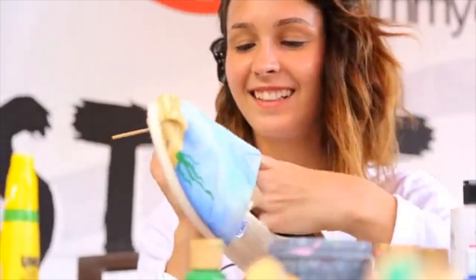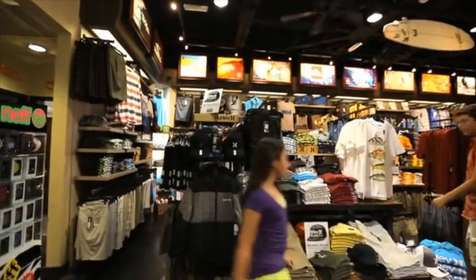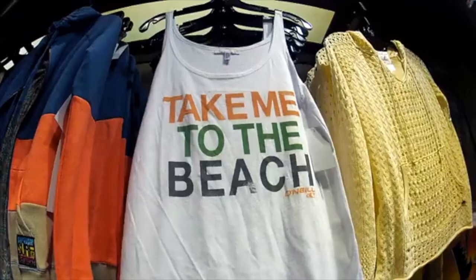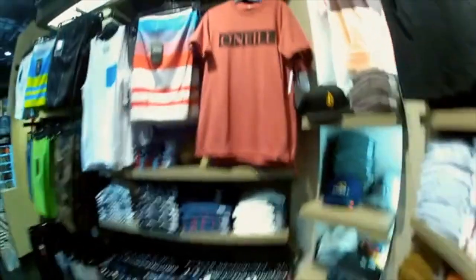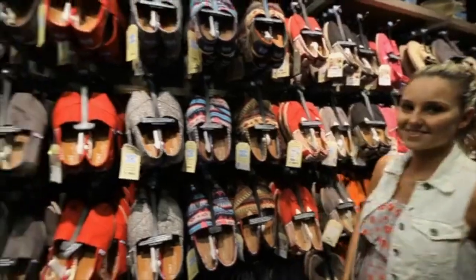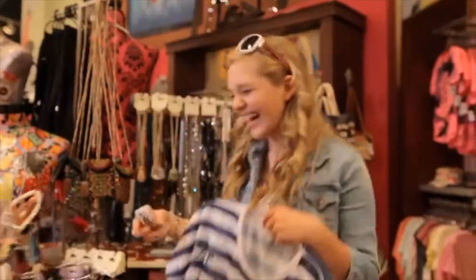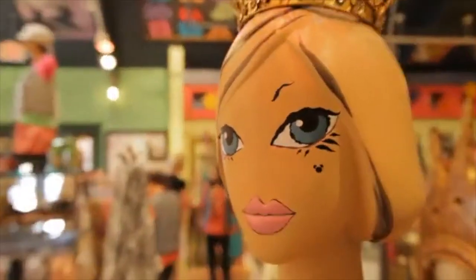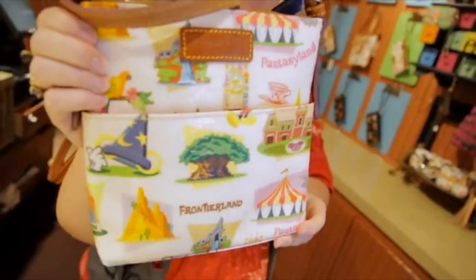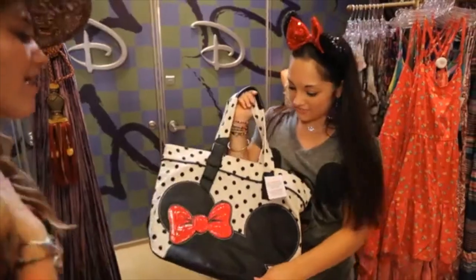Now, what else do teens want besides big food and big fun? They want to check out the coolest looks, and they can do that at Curl by Sammy Duvall, where you'll find the hottest surf styles from brands like Quicksilver, Hurley, Reef, Billabong, Nixon, and tons more — including watches and shades. And this is Trendy, filled with the most chic and up-to-the-minute Disney fashions and exclusive merchandise from top designers — the place to be if you're on the hunt for unique items.